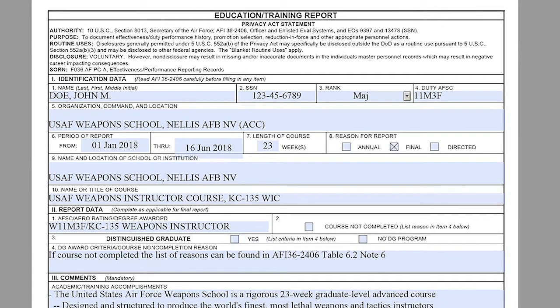Now for 19 weeks or less: if it's 19 weeks or less, it can overlap because it does not reset the OPR cycle. The start date for 19 weeks or less is the day the course starts. For this specific example, we are using 1 January 2018 through 16 June 2018.